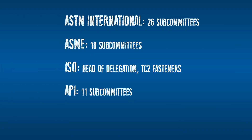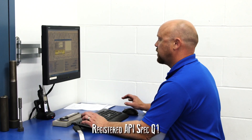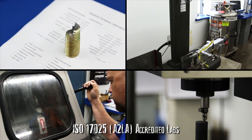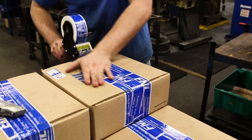Our engineers sit on various committees that manage industry standards such as ASTM, ASME, AWEM, and API. So not only do we support these standards, we help to define them. Fastenal is registered API specification Q1, and with millions of dollars of equipment in our ISO 17025 approved quality labs, we ensure absolute perfection before the product is delivered.